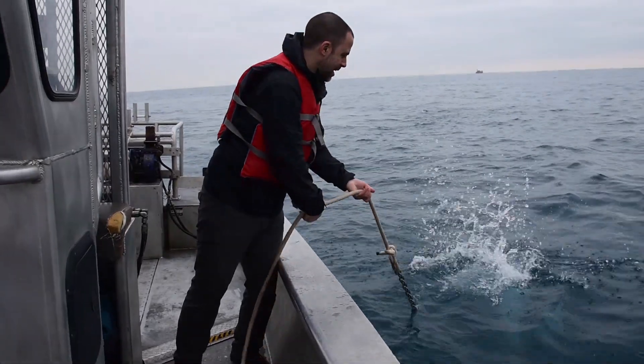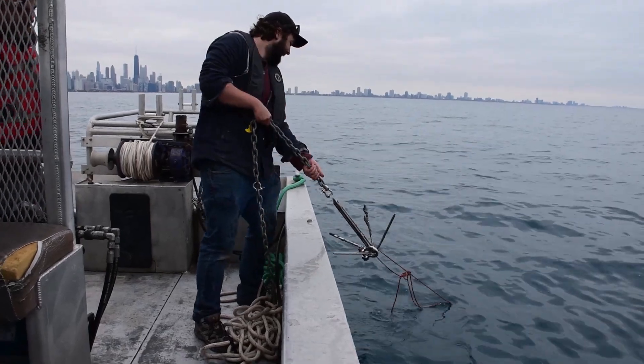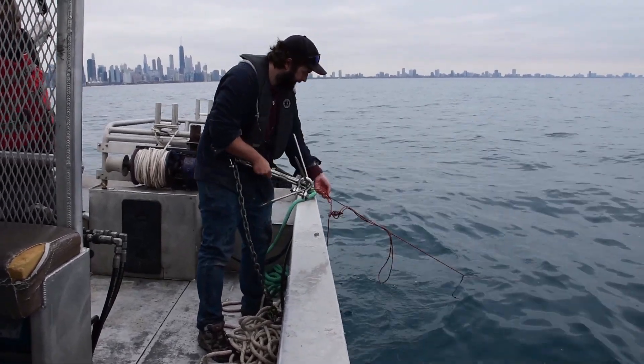We're putting it out there to get weather data for anyone that wants to use it. We're excited about this buoy because it's another data point for us out on the water where there isn't a whole lot of data. Anytime we can get real-time information from the lake, we're going to put that data to use.